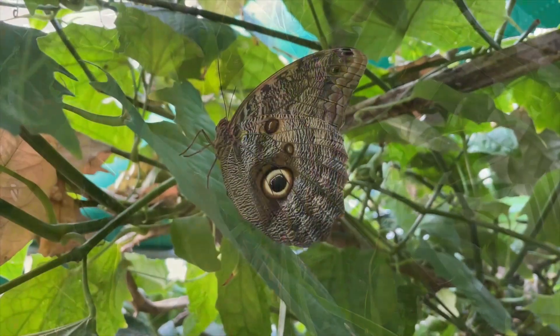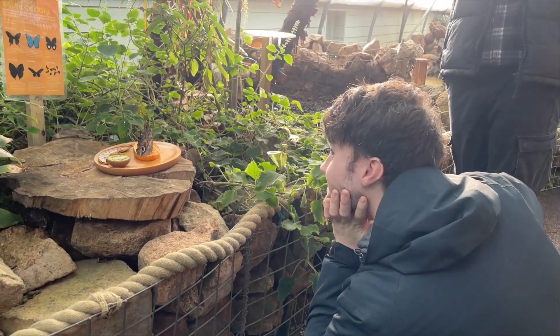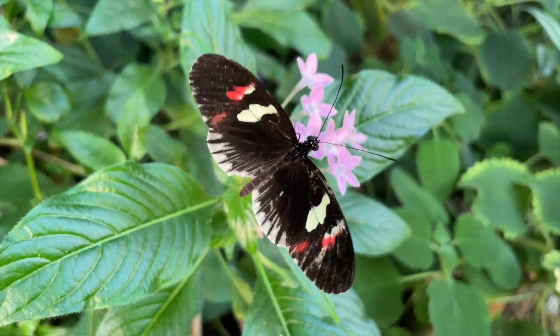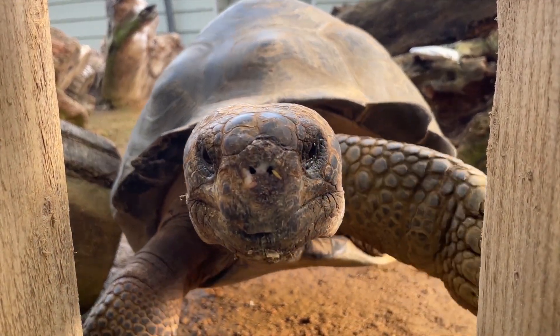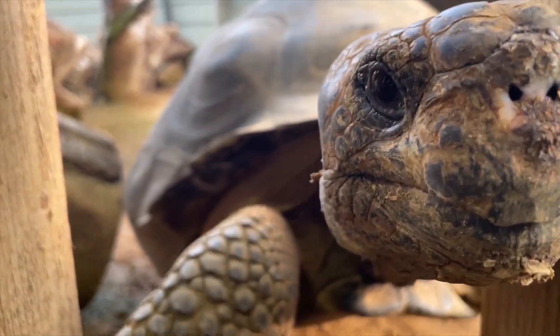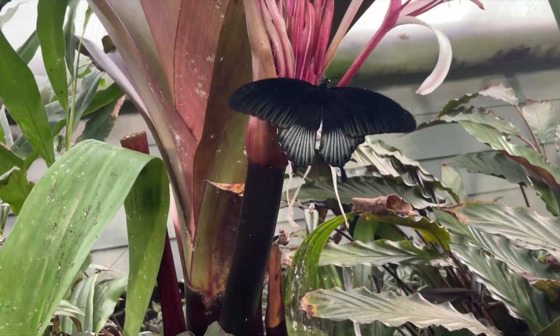Durrell is a well-established global conservation organisation set up by the famous naturalist Gerald Durrell in tandem with his Jersey zoological collection. Durrell's mission is clear and simple: saving species from extinction. The organisation is focused on species-specific conservation and nature recovery worldwide, from Mauritius to the Atlantic Forest of Brazil.